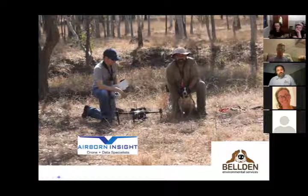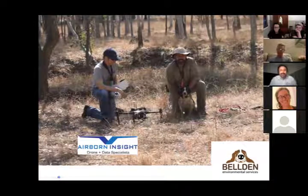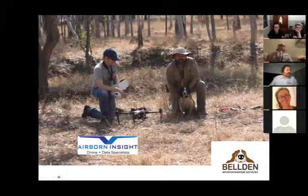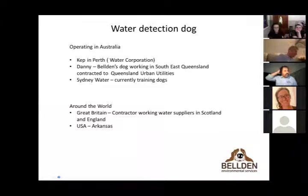We initially started with Halo on water and she took to finding leaking water pipes beautifully in the training area. Unfortunately the urge to find cats was too strong — running around the suburbs she ended up finding every house with cats rather than water leaks. So she failed her water assessment but remains a very strong and active feral animal chaser.